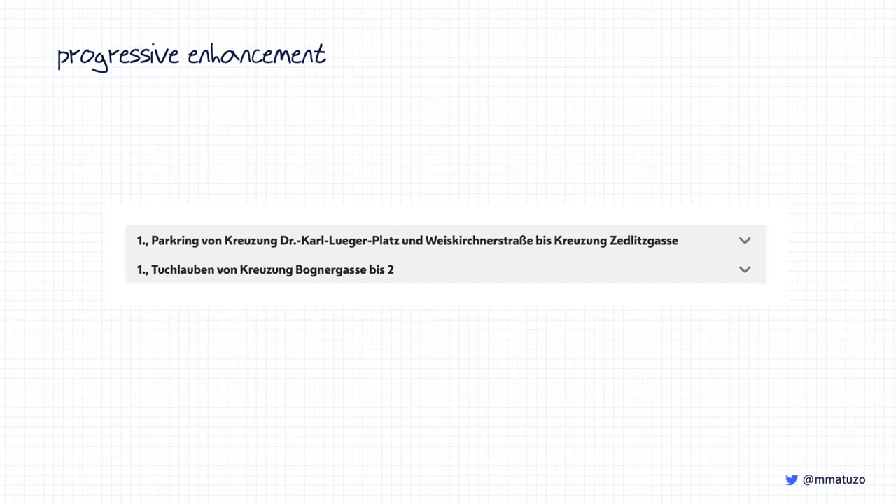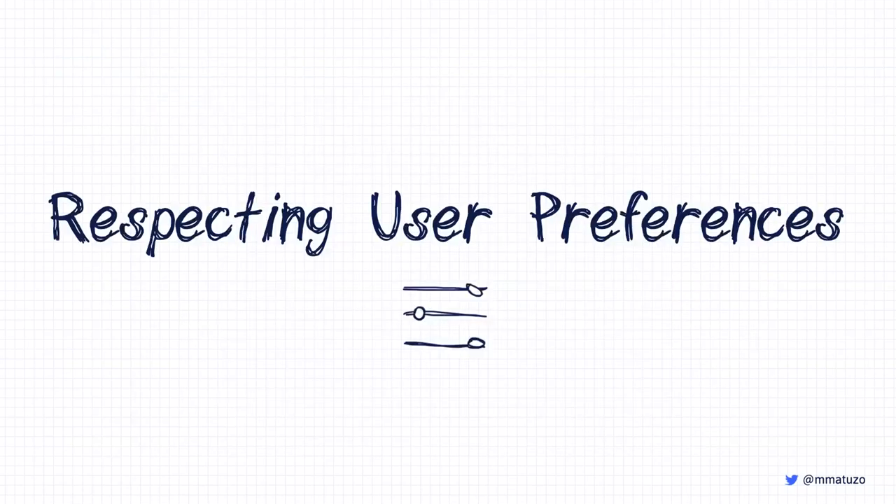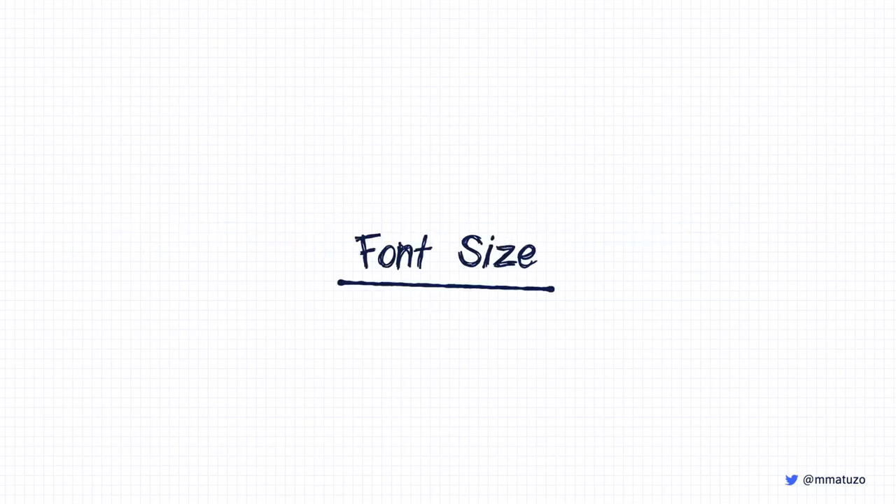There's more to say about progressive enhancement, but not today. I've published an article recently with more examples including the ones you just saw — I'll share the link later or you can find it on my Twitter profile. The next topic is respecting user preferences. Operating systems and browsers provide users with many options to customize their browsing experience, and it's our job to respect these preferences in our stylesheets.